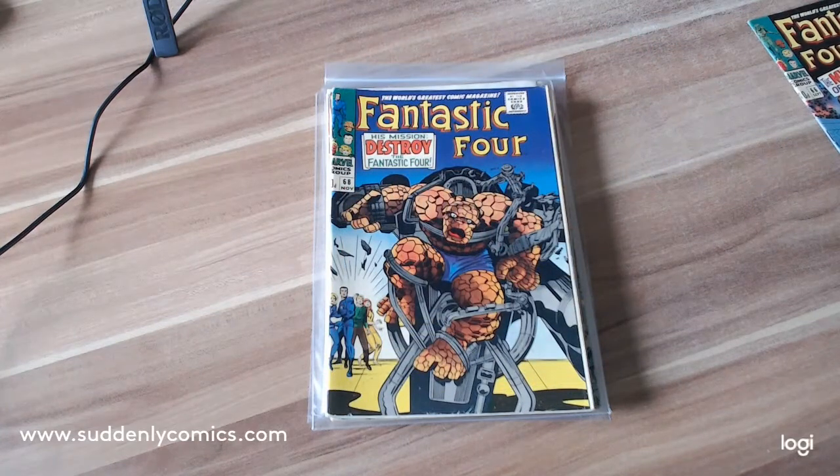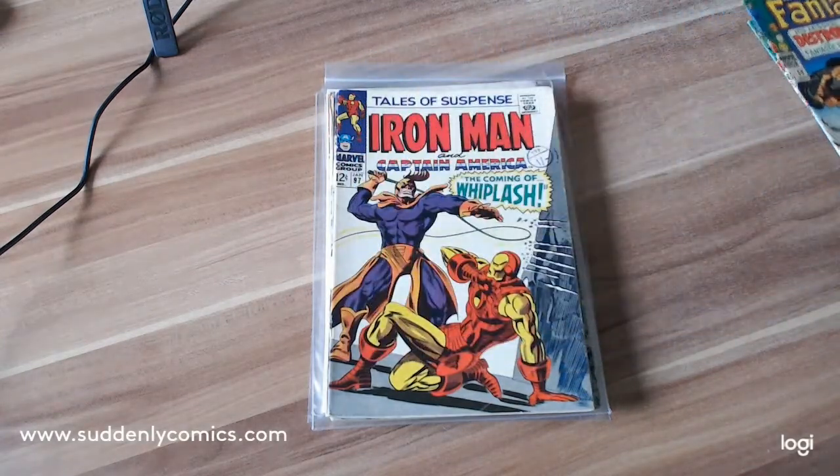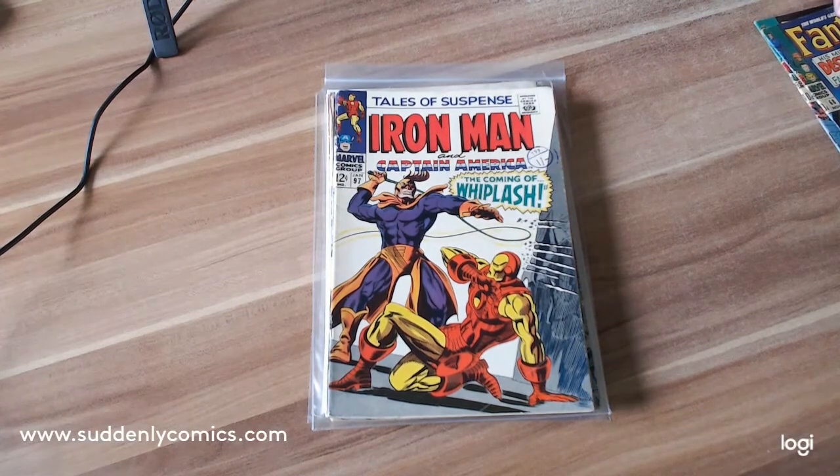Second up we have another Fantastic Four — this is Fantastic Four number 68. It's in nice condition but it's seriously off-center. You can hardly see the price. That's Fantastic Four 68.